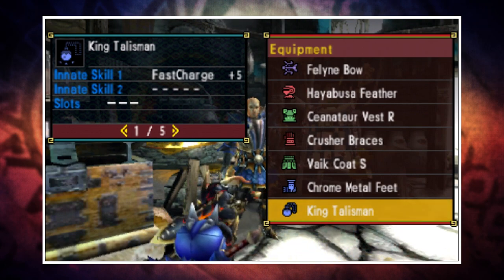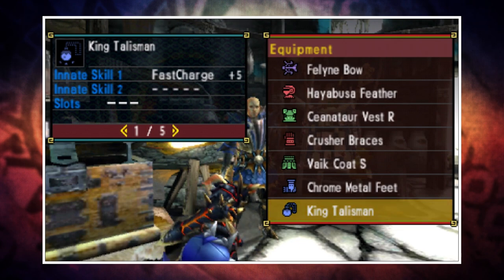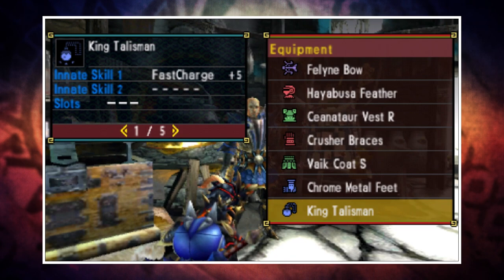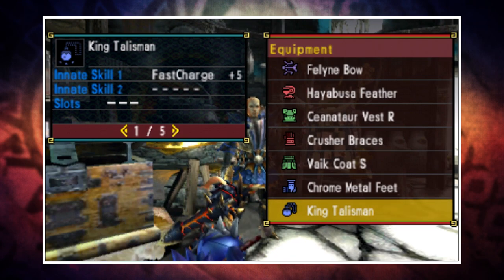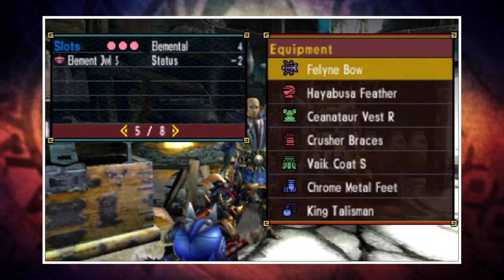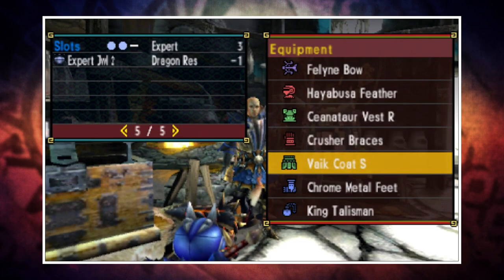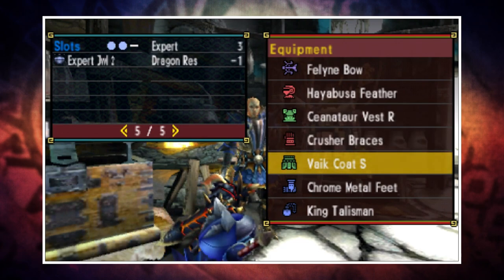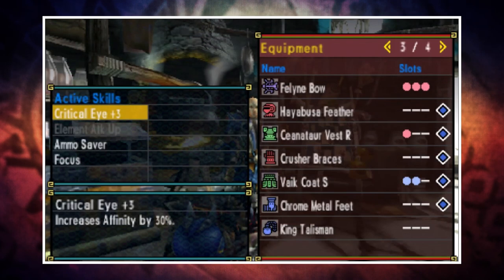For the purposes of showing the skills, I've thrown on a three-slot bow — this is not a bow you would use since it's not an elemental bow, so ignore the bow completely; it's just to show the outcome. On top of that you'll also need one Elemental Jewel 1, one Expert Jewel 2, and one Elemental Jewel 3. The Elemental Jewel 3 would ideally go in your three-slot talisman, the Expert Jewel goes in the Vite Coat, and the Elemental Jewel goes in the Senator Vest. With all of that combined, you get four skills.